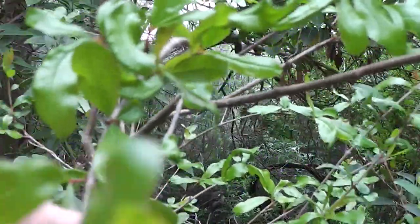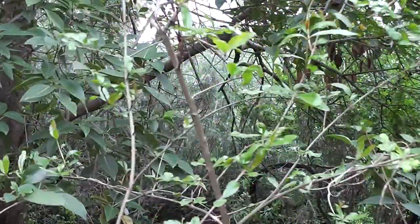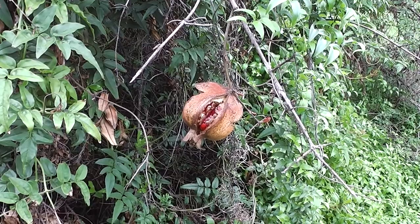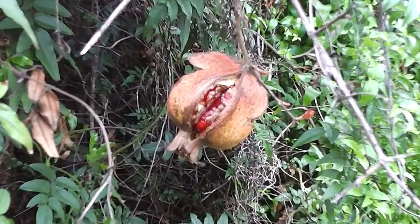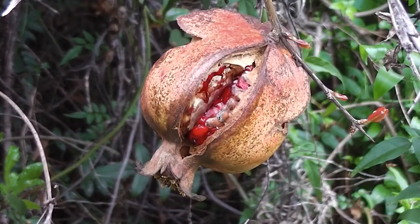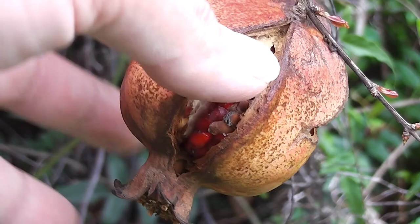Listen to that woodcutter making that noise. Look at these — look at those bright red jewels. They're jewels, aren't they? They're rubies. That's what they look like to me. They look very like rubies. And this is hunting wild pomegranates.